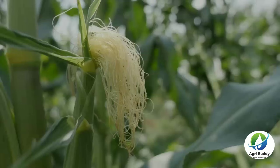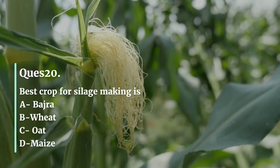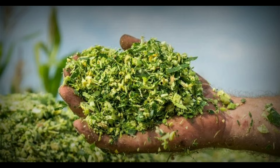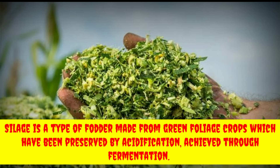The last question was: best crop for silage making is — Bajra, Wheat, Oat, or Maize? The correct answer is Maize. Silage is a fodder made from green crops which have been preserved by acidification. Maize silage is most valuable as it is highly palatable, contains high fiber, and is less costly than others.